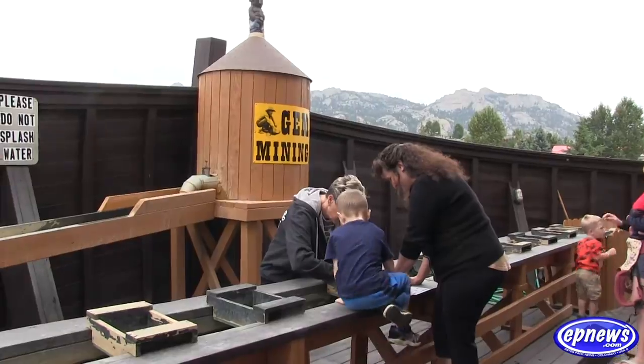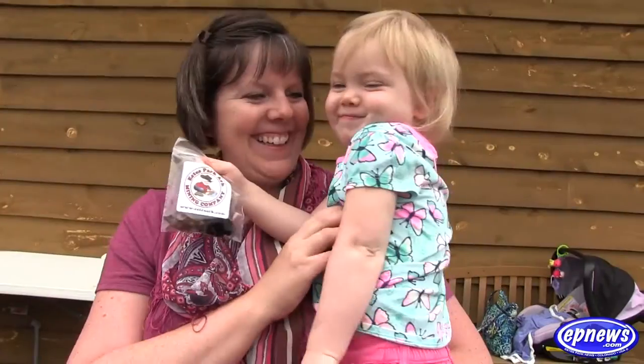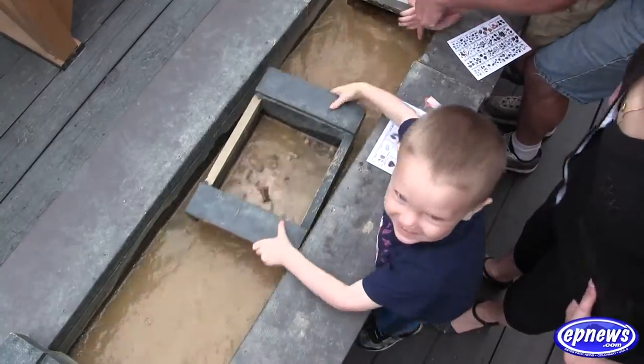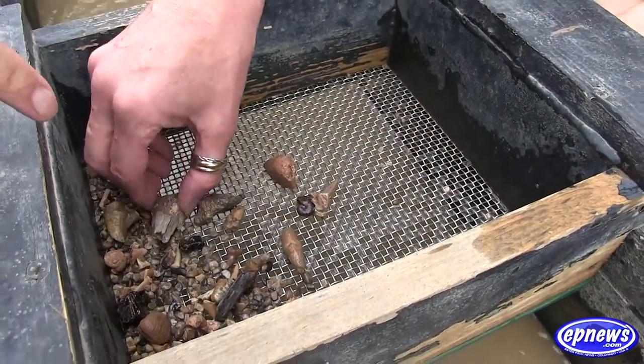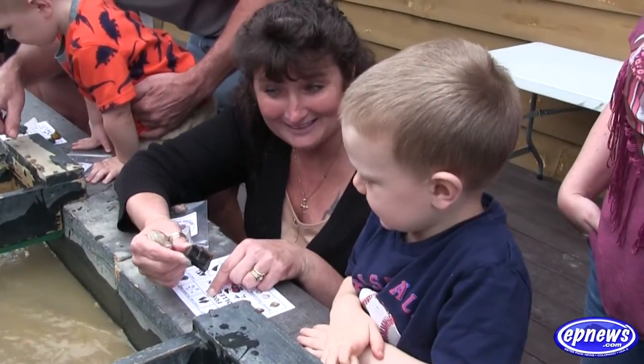After you're done slot car racing, take the kids outside for some good old-fashioned panning for gems, fossils and arrowheads. We've added sluice mining, which is super fun for people of all ages. They can sluice for gems, fossils, arrowheads, whatever they want. It's just been a blast for people of all ages.